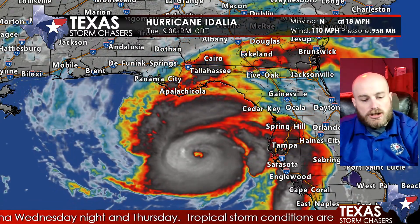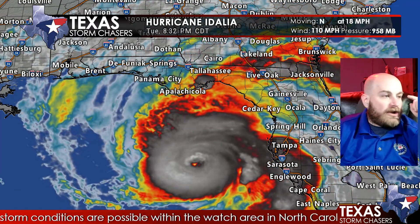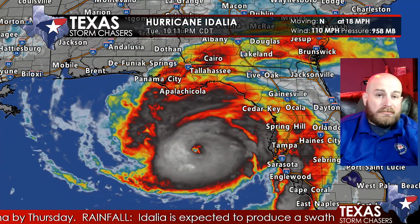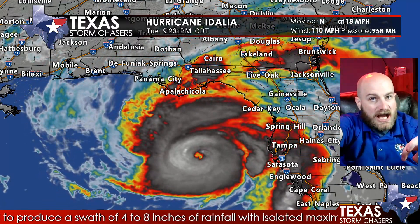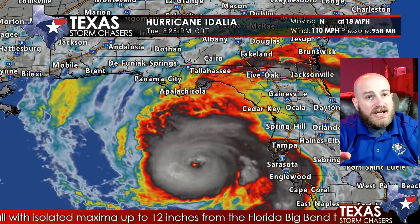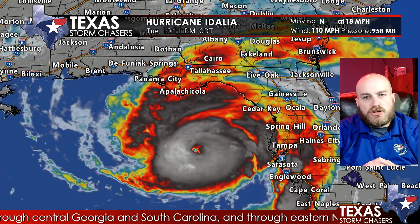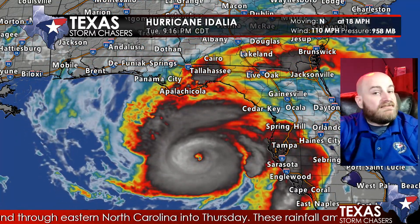Idalia has now strengthened to a high-end Category 2 hurricane with maximum sustained winds of 110 miles per hour with higher wind gusts. The extent of the hurricane-force winds only go out about 25 miles, so the hurricane-force winds are actually fairly compact near that developing eye we're seeing pop out on infrared imagery. Idalia continues to rapidly intensify tonight. The minimum central pressure has fallen to 958 millibars, or 28.29 inches of mercury. The lower the pressure goes, the more intense the hurricane is becoming.